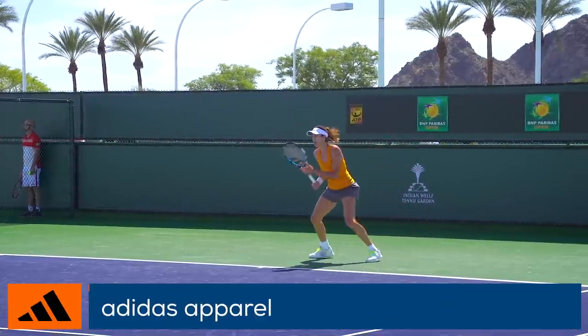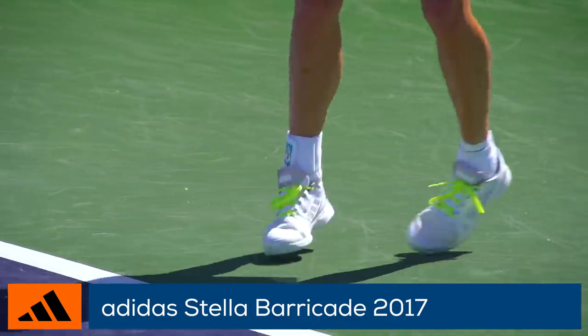Garbine is in Adidas head-to-toe and wears the Adidas Stella Barricade 2017 shoes.